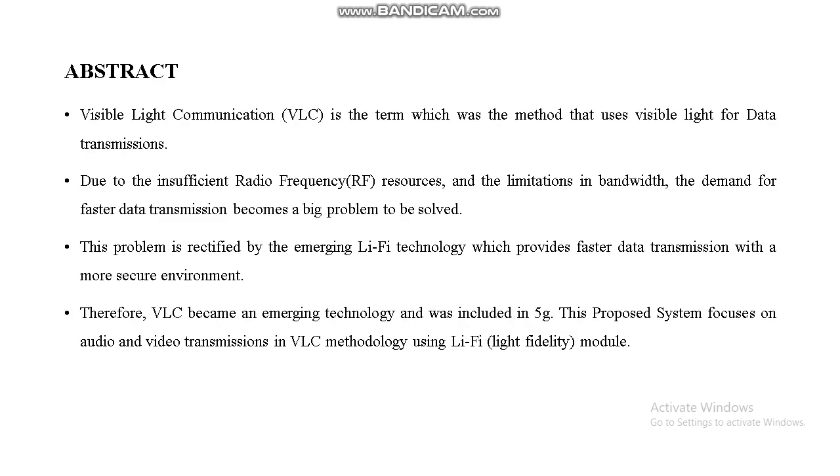This is our abstract. Here we are using visible light to transmit video and audio files using light communication only. Due to insufficient radio frequency resources, limitations with bandwidth, and demand for faster data transmission, this problem is rectified by using Li-Fi technology. Li-Fi has become an emerging technology and was included in 5G. Our proposed system focuses on audio and video transmission using VLC methodology.